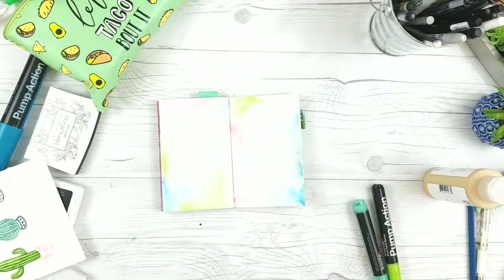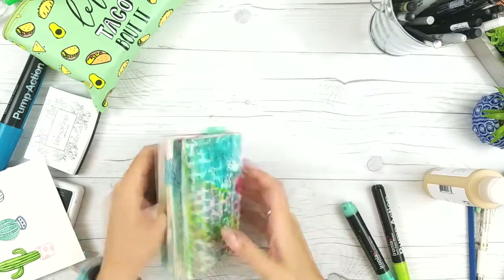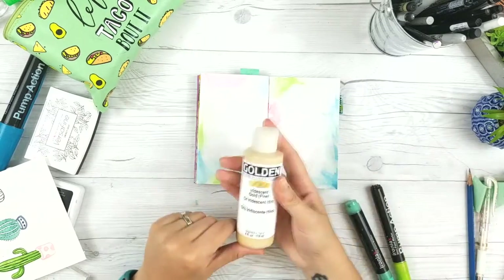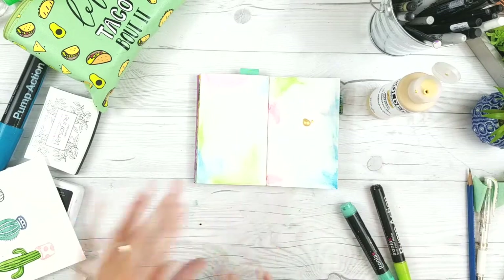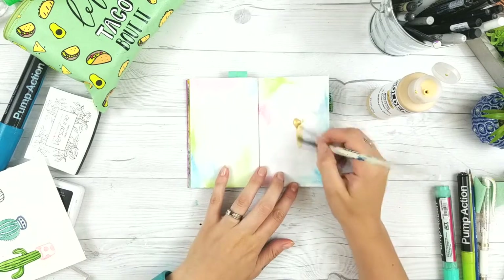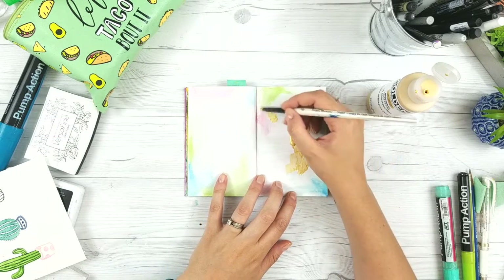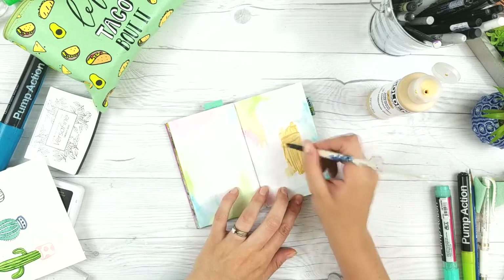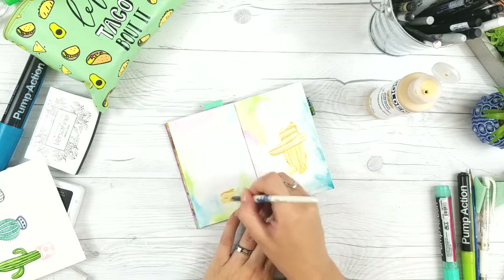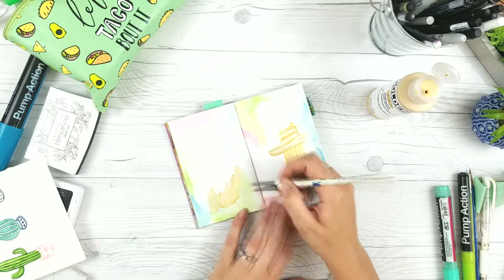Hi friends, it's Tori here again with Fox and Hazel, back with another art journaling process video. This little journal I'm working in is a travel journal I'm doing with a bunch of women through Get Messy Art Journaling. This came from Janet - it's her journal. I was the first one to add to it, so the background she did has the different colors and white, and I'm just working off that and building my own spread here.